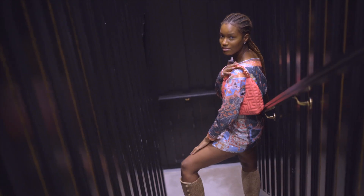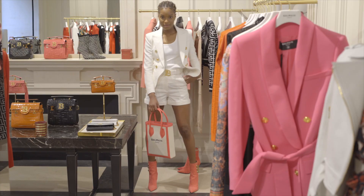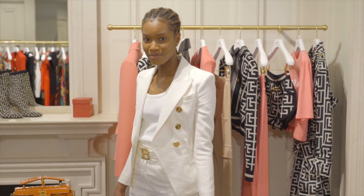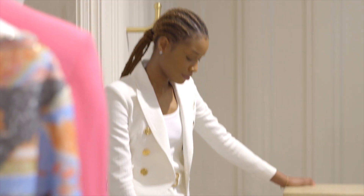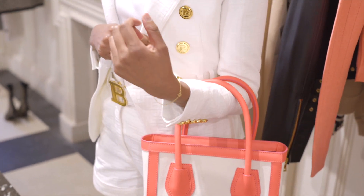Hey guys, this is Amani and I'm going to take you through all the different styles that I got to wear at the Balmain London Flagship Store. With the first outfit you have this amazing white two-piece — the white blazer alongside the white shorts. What I love is the statement Balmain gold belt that just lusciously wraps around my waist.